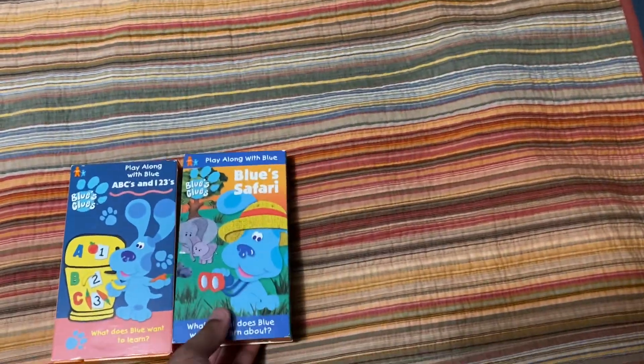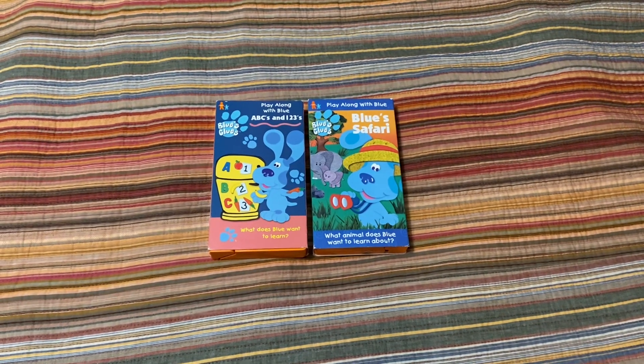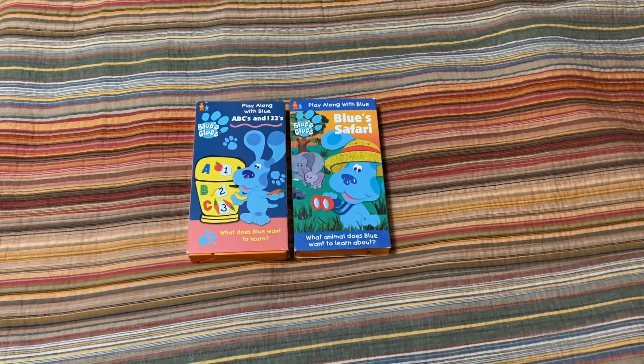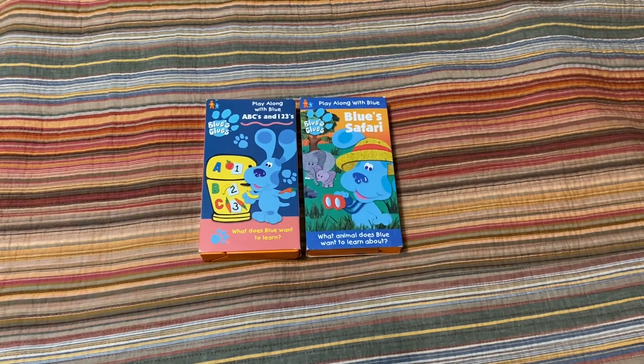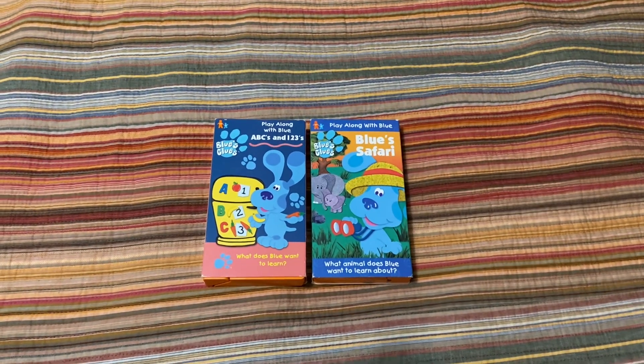Nurture is another one of my favorite Blue's Clues episodes. Blue's Big Musical Movie is my favorite Blue's Clues tape, and Blue Safari is my second favorite, so I finally got it after so long.